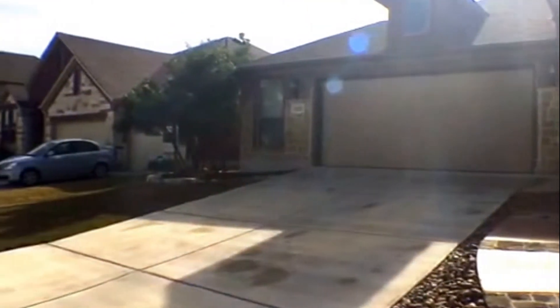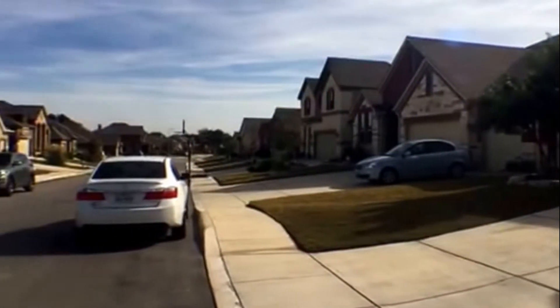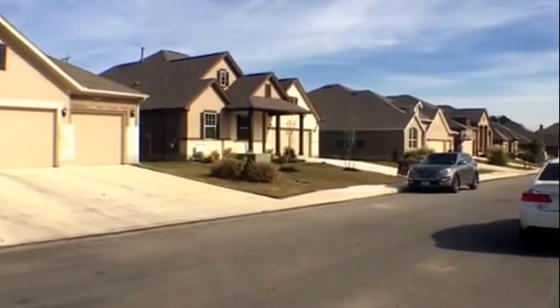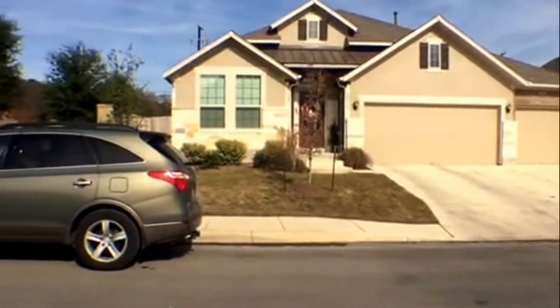Good afternoon, this is Ruby Rowan from Larson Properties, and today we're doing a video tour for 11522 Massive Mountain here in Holotus. This is a three bedroom, two and a half bath home with a media room upstairs. Here is an overview of the neighborhood — easy access to 1604 and Highway 16, with lots of shopping nearby.